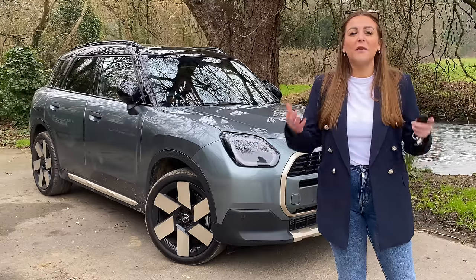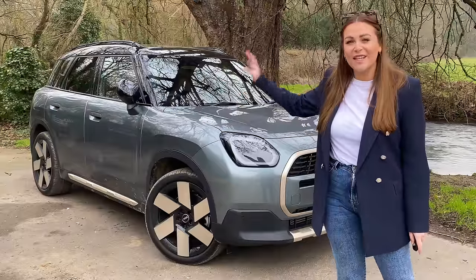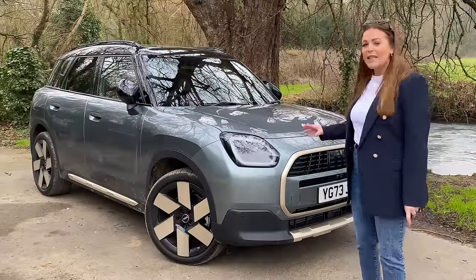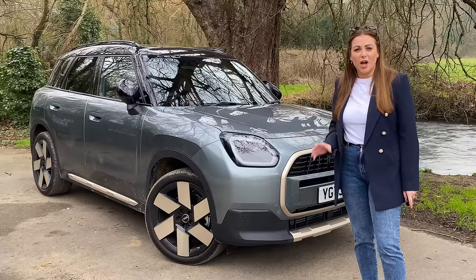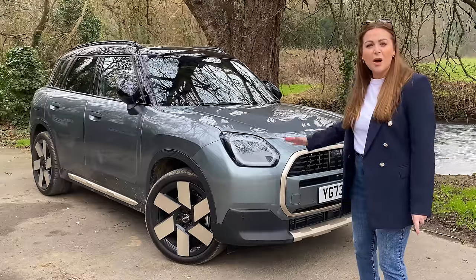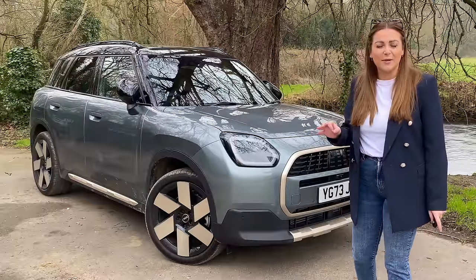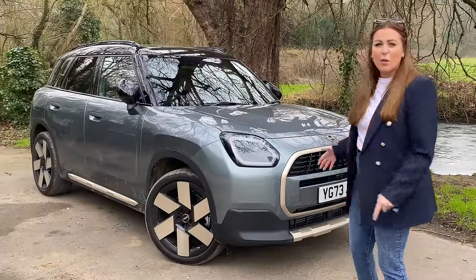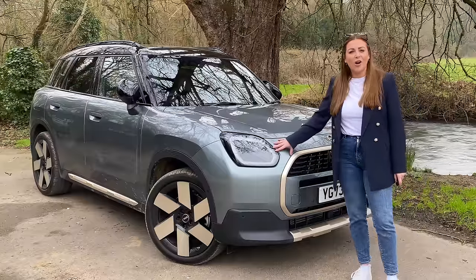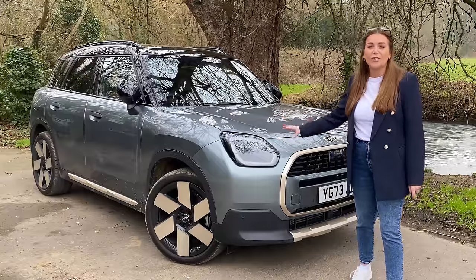First off, let's kick things off with the most controversial thing for me: the styling. Let's start around the front of the car. It is recognizable as a Countryman, but there are a lot of differences. It now has a much squarer feel about it — in fact it almost has a touch of Land Rover about it, with that much squarer stance.